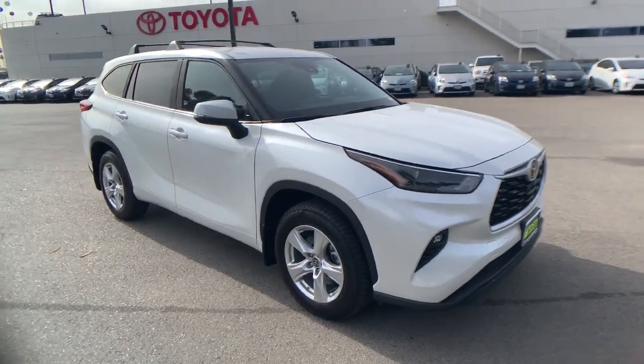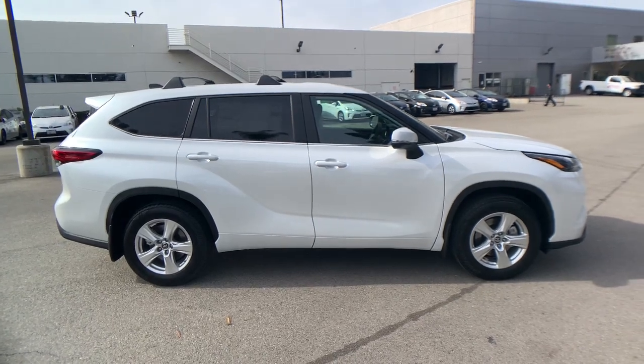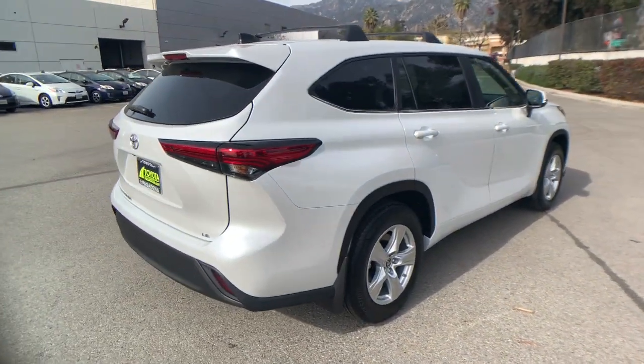Get into a car with value. 2023 Toyota Highlander. Give your family this spacious, efficient Highlander and start building your road trip memories.